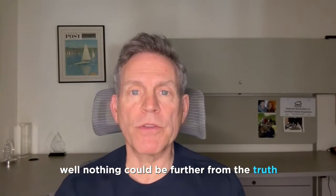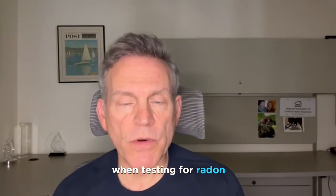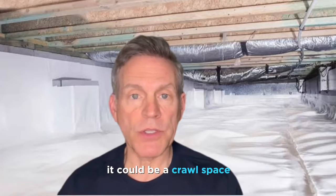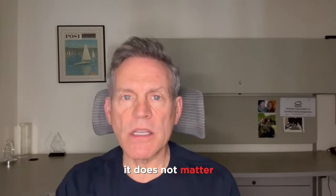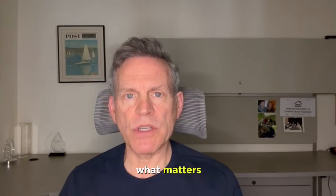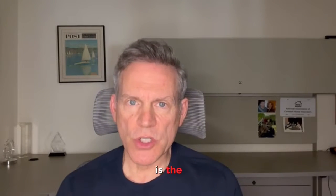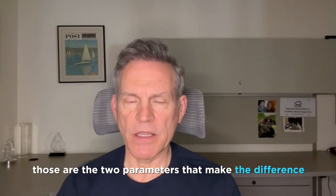Nothing could be further from the truth. According to the EPA, the National Safety Council, and even a Surgeon General, they all agree: when testing for radon, it doesn't matter what kind of foundation your home has. It could be a crawl space, basement, pier, or slab — it does not matter. What matters in regards to the level of radon in your home is the soil directly underneath your home and also the airflow in your house. Those are the two parameters that make the difference.